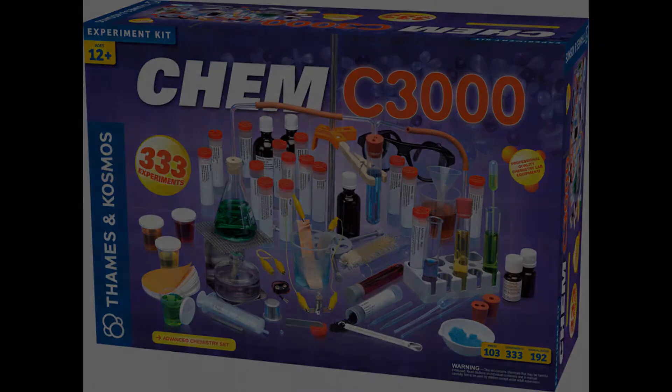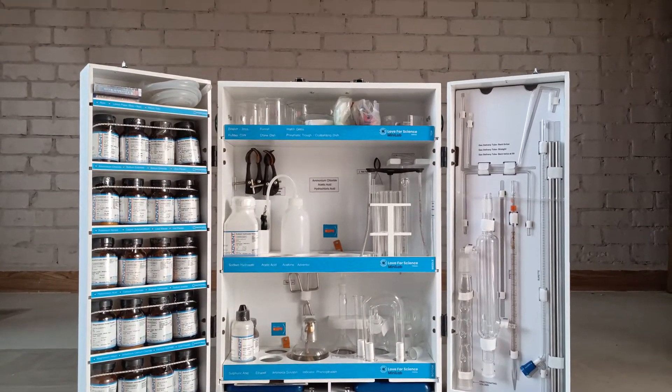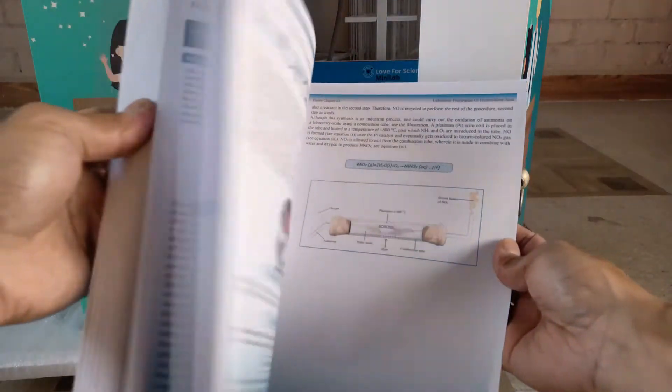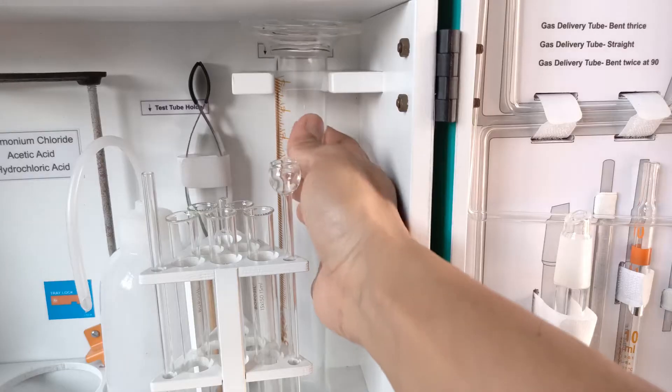On this note, the Borussil Minilab is, in my opinion, probably one of the first — if not the first — in India that fits the true description and definition of a chemistry set. So hats off to Borussil for coming up with this idea of a basically full-fledged chemistry set in our very own country.